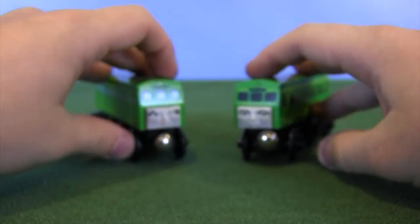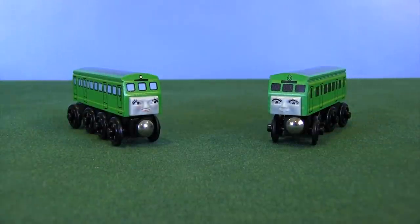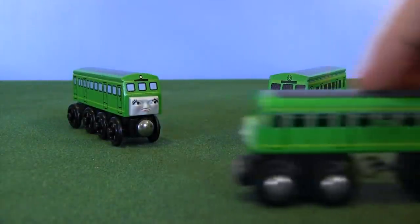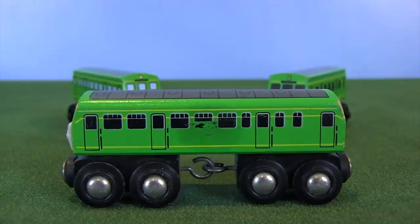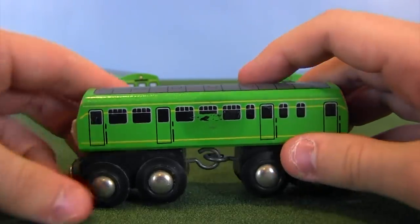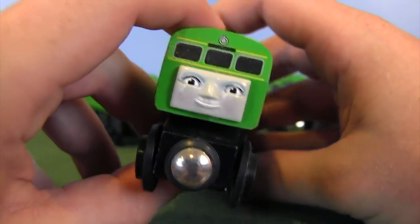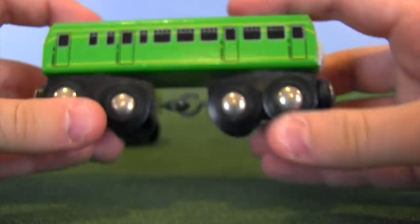Now I've got a bit of a surprise — maybe you saw it in the thumbnail. There is another version of Daisy. It was not made by Learning Curve; it was made by Brio. This is a little bit of a trip back in time — Brio Daisy. I don't remember these Brio engines being sold in stores, but it is a wooden railway version of Daisy.